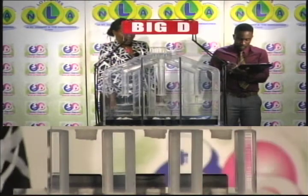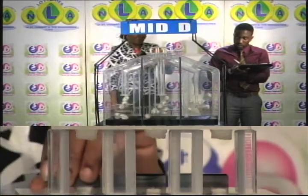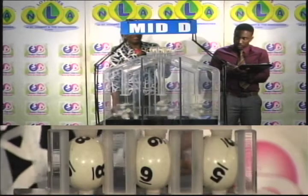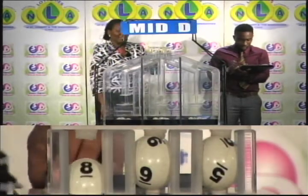Second draw is for the Mid D winning number. The first ball is 8, followed by 9, and then 5. 8, 9, 5 is the Mid D winning number.